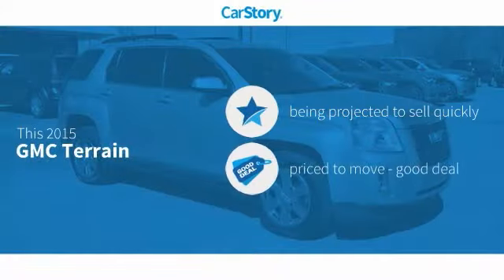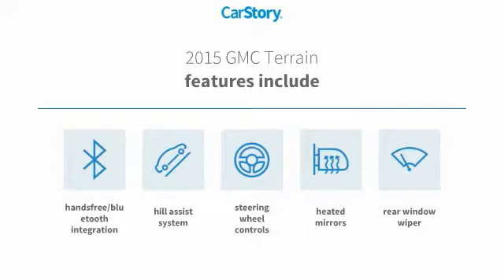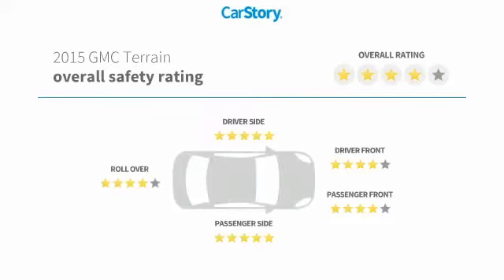CarStory research indicates this vehicle is a good deal. Features include rear window wiper, heated mirrors, steering wheel controls, hill assist system, hands-free Bluetooth integration. It has been listed as an IIHS top safety pick with these ratings.